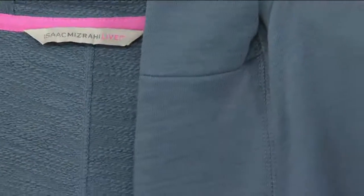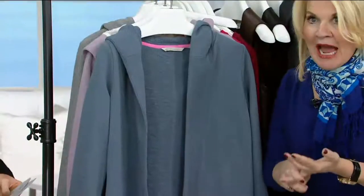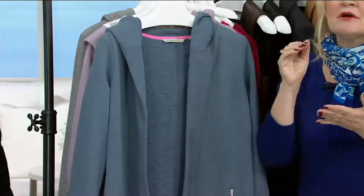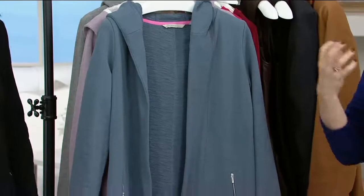This is what you're going to throw on when you're running out of the house — maybe you're running to take the children to school, running errands, on your way to yoga class, or going to meet your girlfriends for brunch. This is what you're wearing with your leggings, your jogging pants, your weekend jeans. This is Isaac's Soho collection.